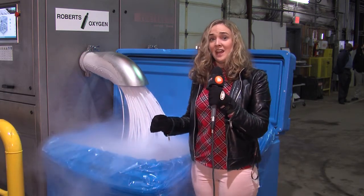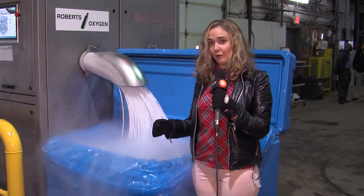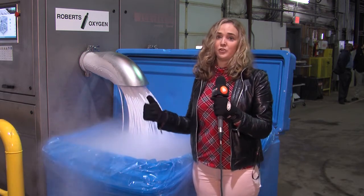Roberts Oxygen has been spending six and a half hours per day making dry ice.